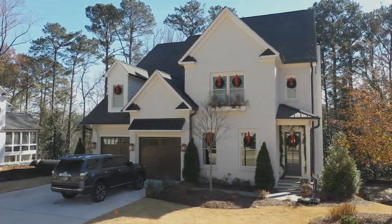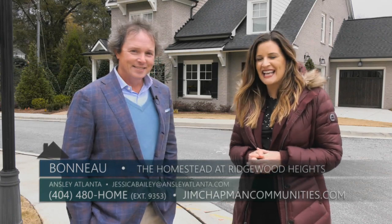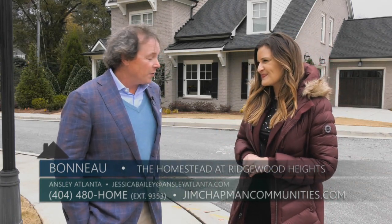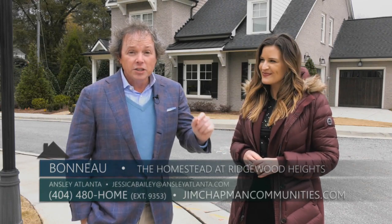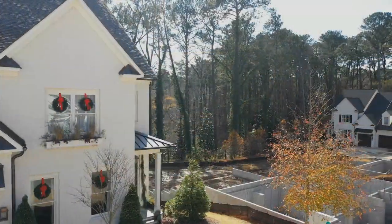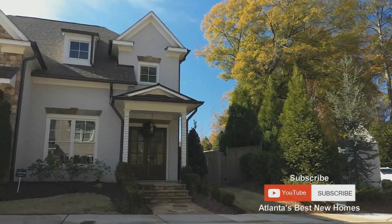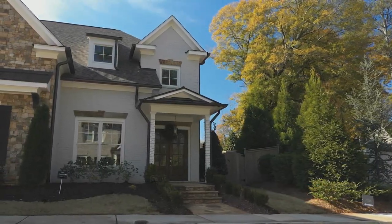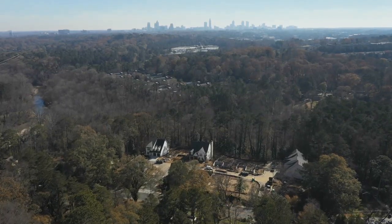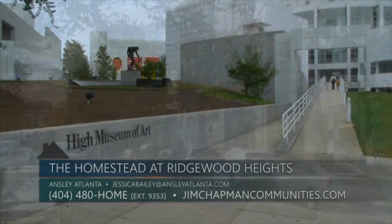Today we are here at a beautiful, exclusive in-town community, and I am with Beno Ansley from Ansley Atlanta to tell me all about Homestead at Ridgewood Heights. This is an awesome new neighborhood done by Jim Chapman Communities, right in the heart of Buckhead, right off Moores Mill Road — construction is booming over here. The Homestead at Ridgewood Heights is an exclusive enclave of a dozen brand-new homes. We're in the exciting new Westside Village area, just a mile off I-75, and close to Buckhead shopping, dining, parks, and performing arts. The outstanding location offers easy access to Midtown, Sandy Springs, downtown, and the Cobb Galleria District.